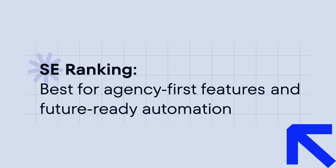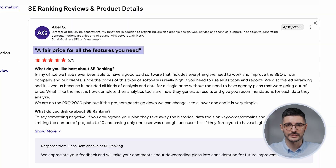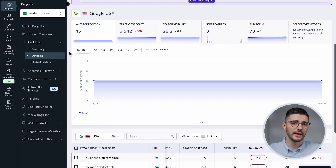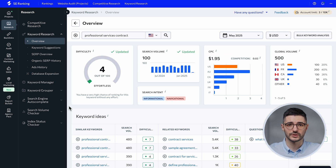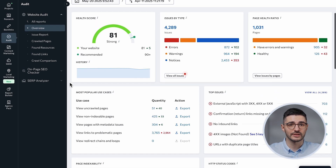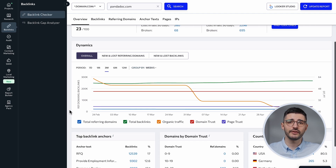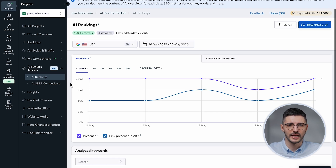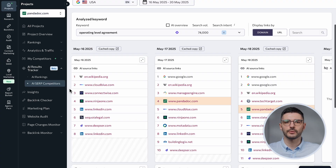Let's start with a tool that is making serious waves in the SEO space, especially among agencies: SEO Ranking. It's got everything you need for core SEO tasks — a 100% accurate rank tracker for Google, Bing, Yahoo, and YouTube, plus strong keyword and competitive research tools. A deep technical website audit with JavaScript rendering capabilities, backlink monitoring tools, and more. The cherry on top is the AI results tracker that lets you monitor Google's AI overviews for your target keywords and monitor your presence in them.